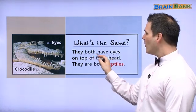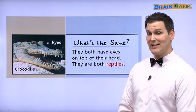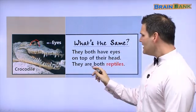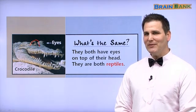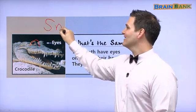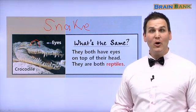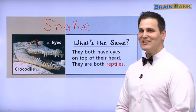What's the same? They both have eyes on top of their head, and they are both reptiles. Their eyes are on top — not on the side, not on the bottom. Do you know any other reptiles? How about a snake? Is a snake a reptile? Yes. How about a lizard? The Komodo dragon — is that a reptile? Yes, it is. Let's learn some more.